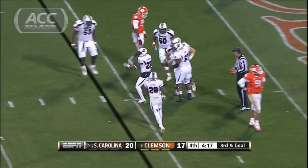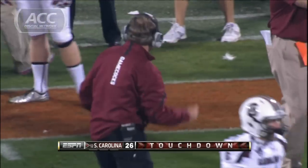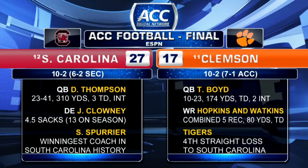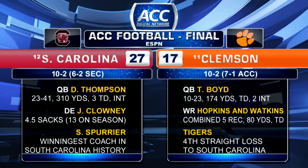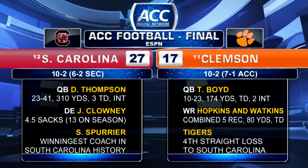The Gamecocks win 27-17. They've won four times in a row in this series for the first time since the 1950s. Clemson was looking perhaps to earn a bid to the Sugar Bowl, but now with a second loss of the season, held to just 328 yards against the Gamecocks after posting 754 yards last week against NC State.